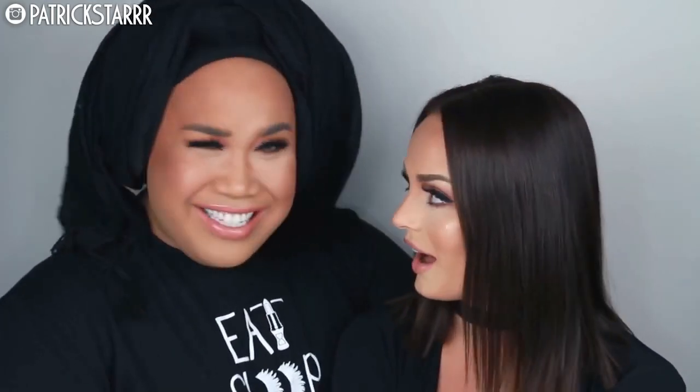We actually met in New York a couple days ago at the Marc Jacobs event — thank you Marc for bringing us together. She's so funny, you guys have no idea. We're both a little bit under the weather because of the snow, but nonetheless we are birthing this collab because I love her.